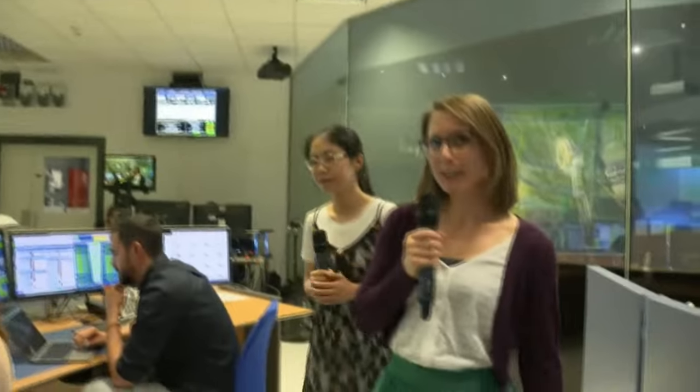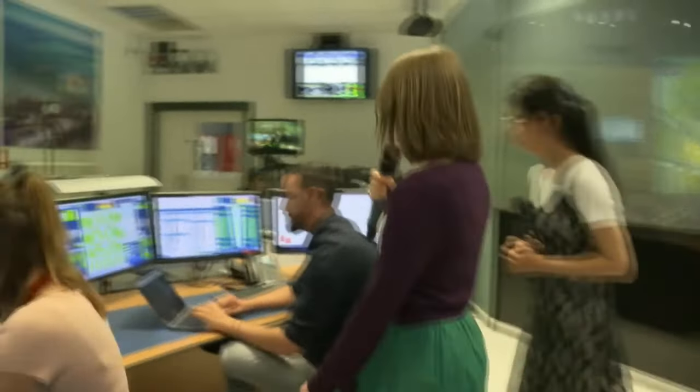Thank you very much, Adriana. Now we go to our third and last detector expert. We are here with Costas. As many of you might have already guessed when we introduced the ATLAS detector briefly, the outermost layer is the muon spectrometer. Costas, can you please tell us a little bit more about the muon spectrometer?